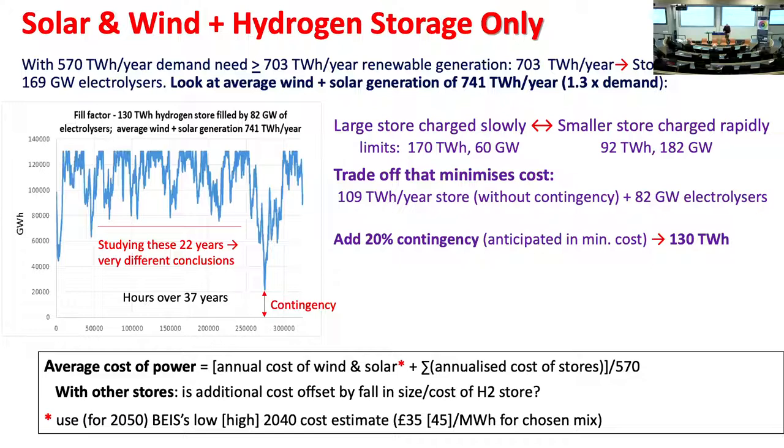The average cost of power is given by the annual cost of the wind and solar — for which we use BEIS estimates — plus, if you've got several stores, the annualized CapEx and OpEx for each store, with a discount rate, divided by the demand you're meeting.